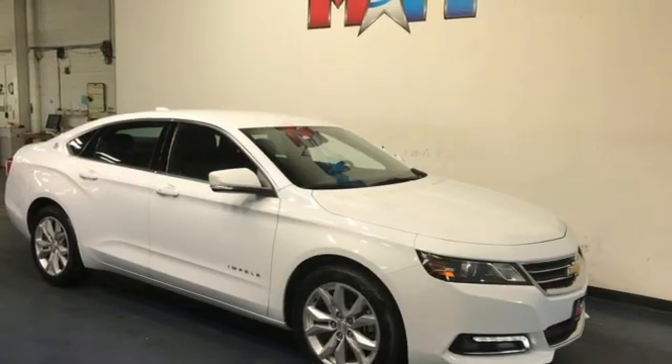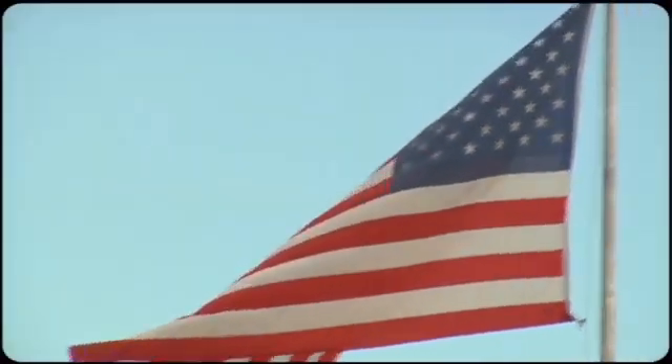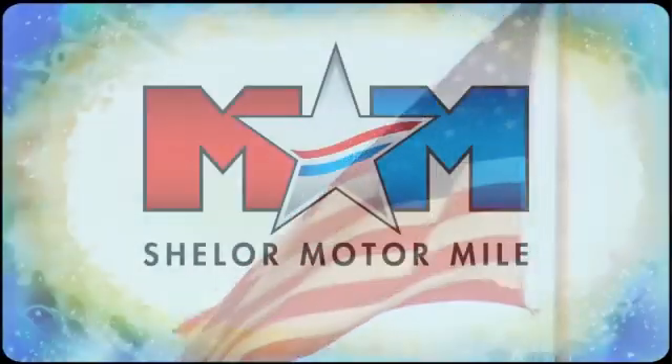In a Chevy, the journey matters more than the destination. Hurry in today for a test drive. So come visit us on the Motor Mile, where you're always a name and never a number.